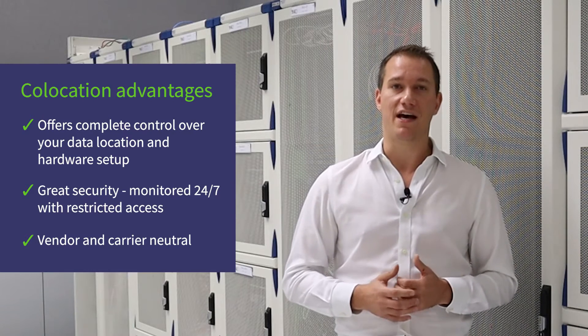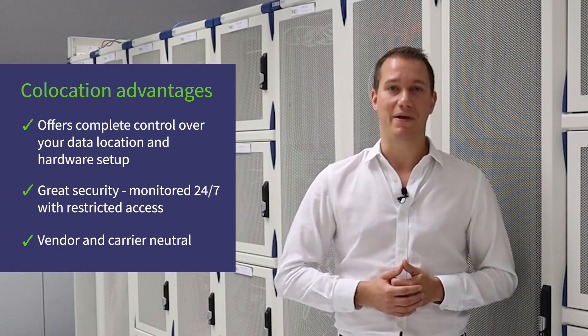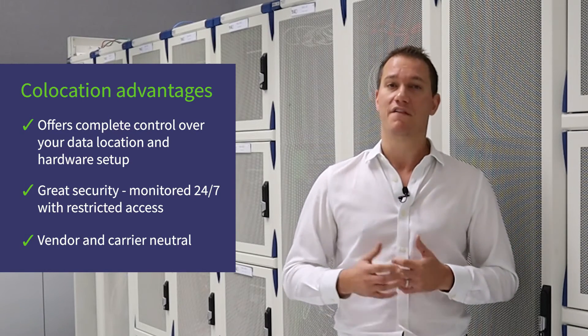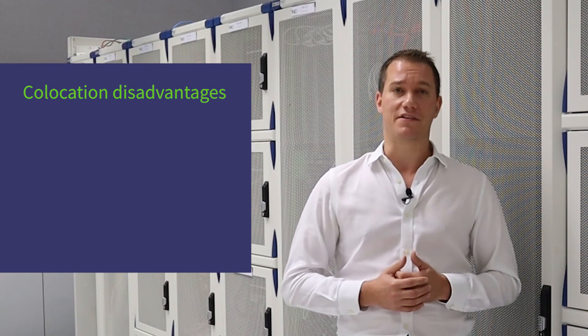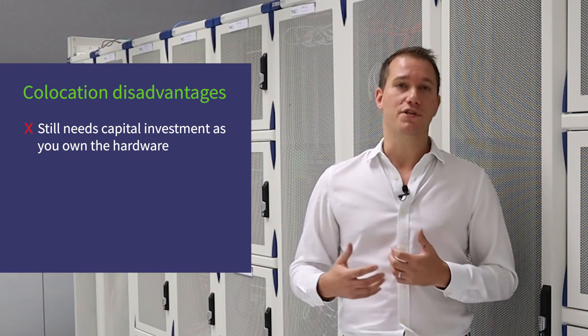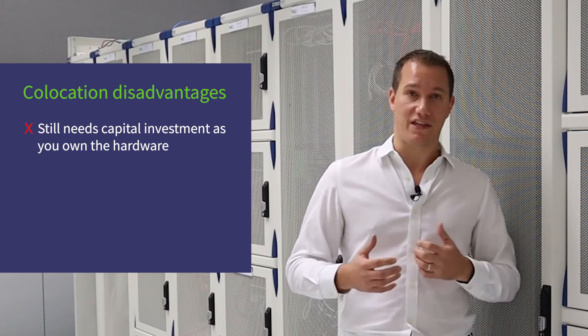Co-location is also vendor and carrier neutral, which means companies have a lot more flexibility in being able to migrate into whatever platform is going to be best suited for them further down the line. However, because servers still belong to the companies running them, businesses that want to use co-location will still have to find the money to buy the hardware in the first place.